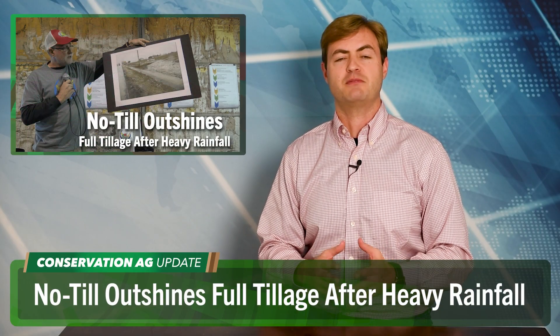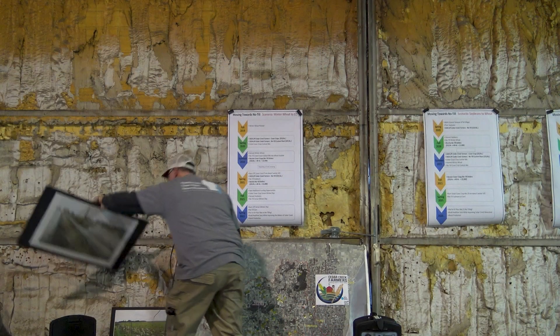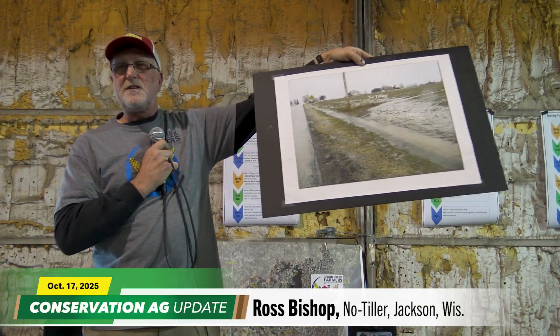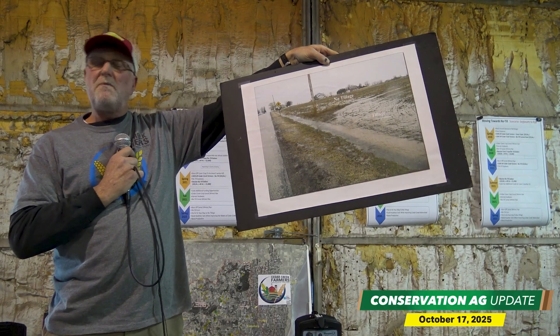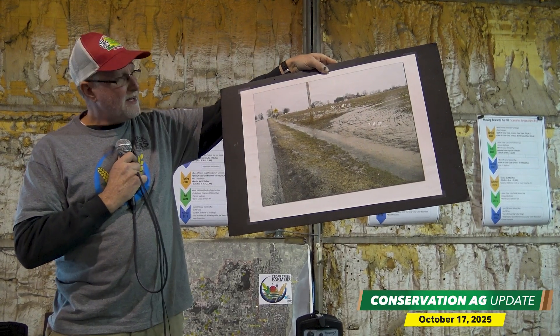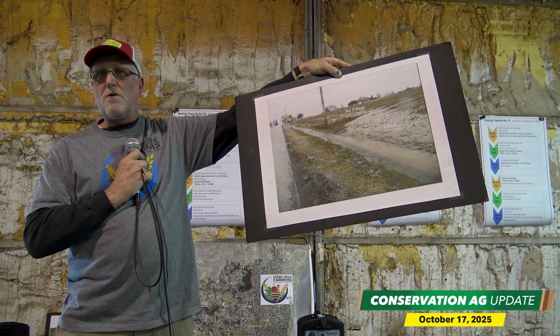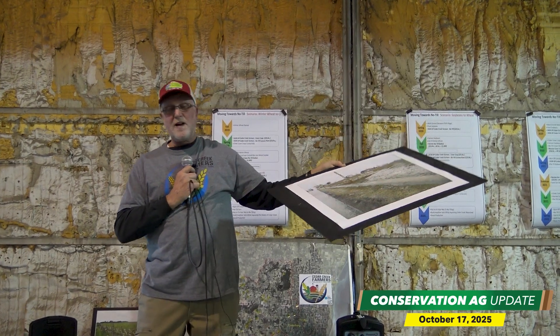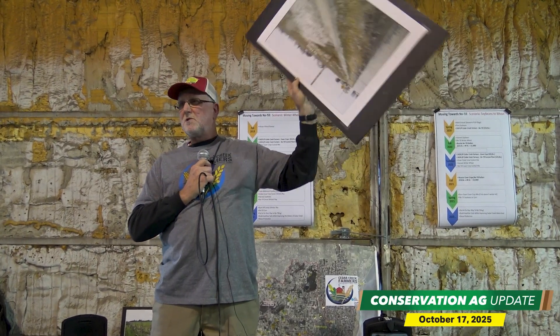Ross Bishop, who farms about 13 miles down the road from Blake, also dealt with all that flooding. Whenever it rains, Bishop's no-till fields usually hold up better than his neighbor's conventional fields, and he has the visual evidence to prove it. By doing no-till, you can see the difference. One Sunday going to church, his neighbor had planted winter wheat that fall — this was in April when a three-inch rain happened — and you could see all the brown coming off his field, while Ross had corn stubble, no-till, and water was coming off clear. He acknowledges it's not a perfect world yet, but thinks being a good steward means doing the best you can with what you've got. That was from a recent Cedar Creek Farmers Field Day.